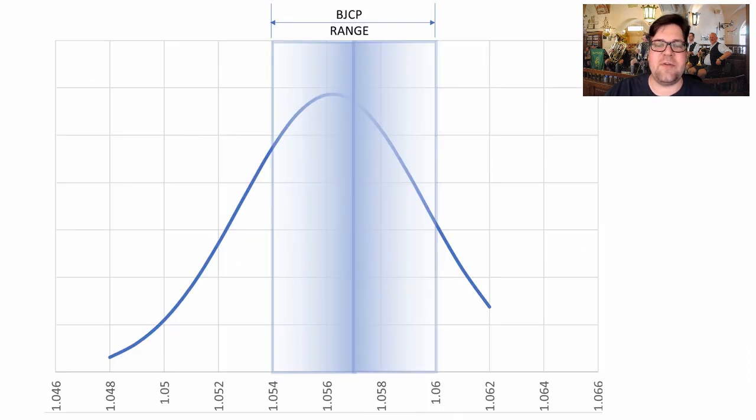For original gravity, the BJCP range is 1.054 to 1.060, and we see a big range here. The average is 1.056. However, we had low examples all the way down to 1.048 and all the way up to 1.062. It didn't really matter if you were outside of the range — people are winning all over the place.